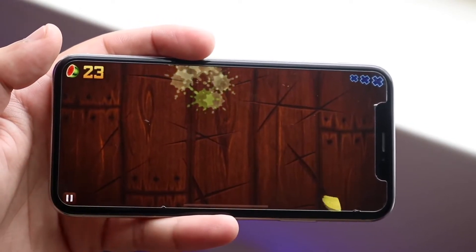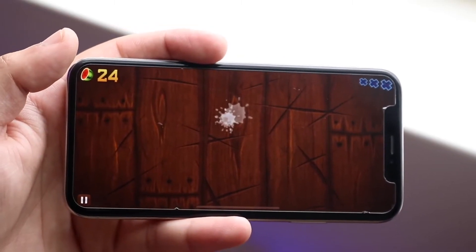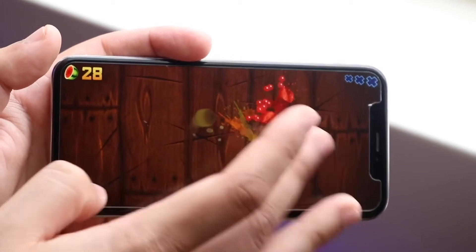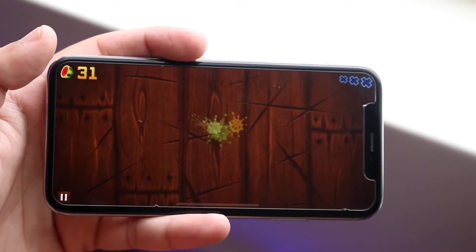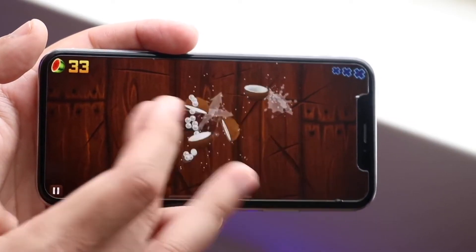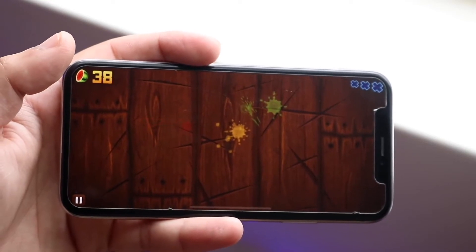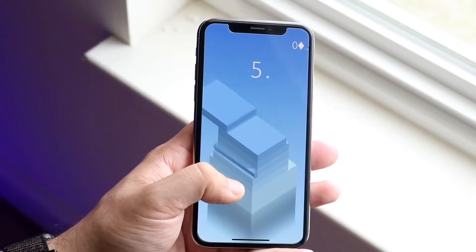I would be able to tell some differences in other areas, but for day-to-day tasks — things like replying to texts, FaceTime calls, Snapchat, and all that — I'm not really going to notice a big difference. If I used something like an iPhone 8 Plus, maybe I'd notice more because of the home button, but because we're still using the gesture-based design on the iPhone X, you're not really going to notice too many differences.